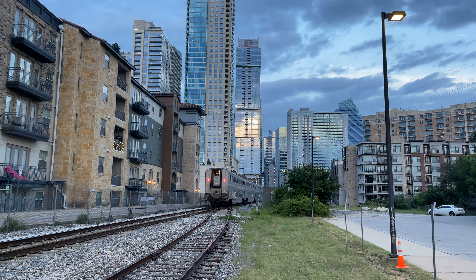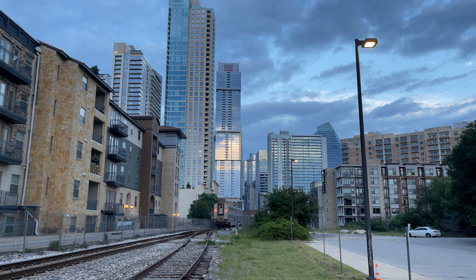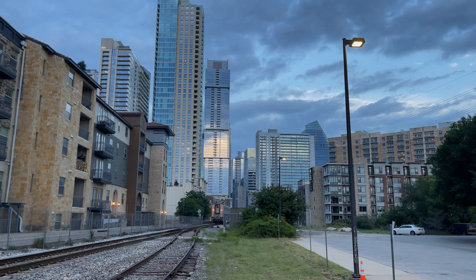Coach seats on Amtrak's Superliner coaches are very comfortable. There is always more than enough space to stretch out and relax, or get some shut-eye on longer journeys. Each seat includes a footrest which extends down from the seat in front. The mesh seatback pocket is in good condition and holds the safety information card. The standard tray table folds down from the seatback and slides forward and backward to the user's liking. Above each row are two lights controlled by the white buttons in the middle of the panel — they're fairly bright and can be moved via the tabs on the sides. Each row also includes two outlets located just below the window.